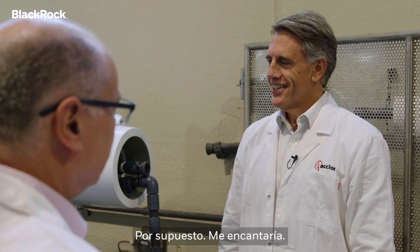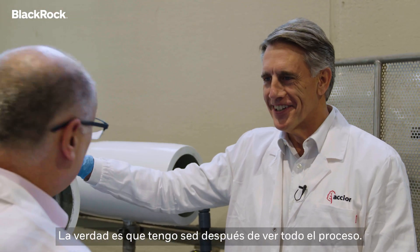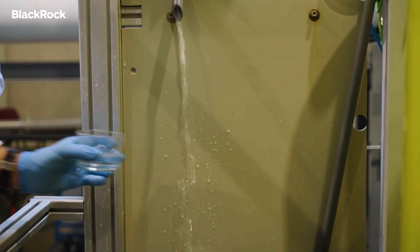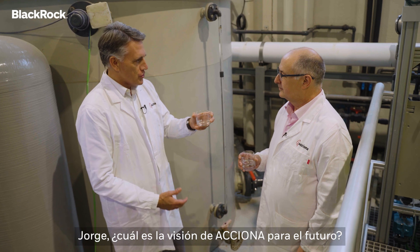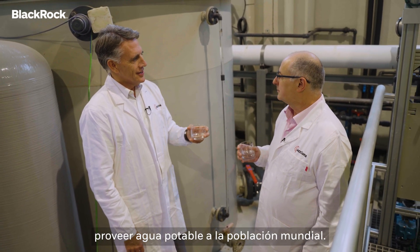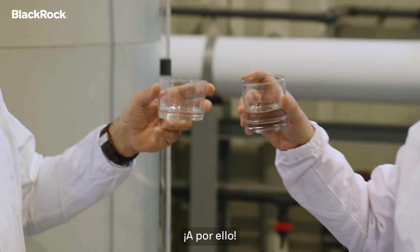Do you want to try the water? Absolutely — I'd love to, actually. I'm thirsty after seeing all the process. So this is the end of the process, clean water. Jorge, what's the vision of the future of ACCIONA? The vision is very simple: to provide clean water to the people of the world. It's an amazing one. Cheers!